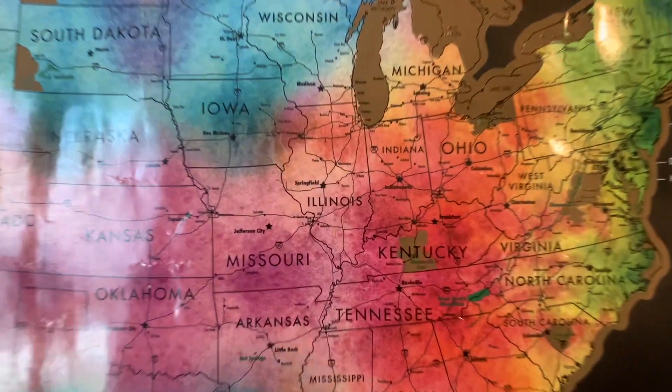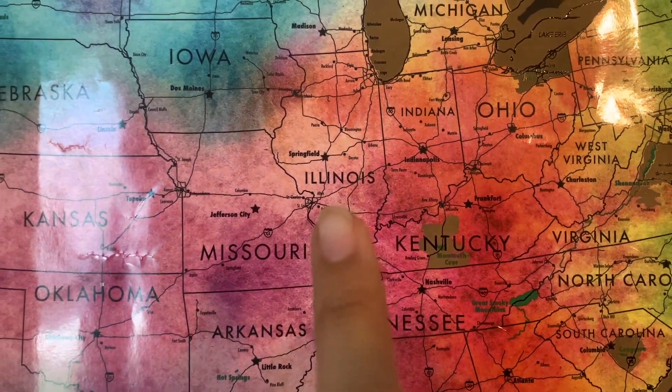Illinois is located near the north central part of the United States. It borders other states like Wisconsin, Iowa, and Missouri, which we'll get to later. It also borders one of the five Great Lakes, Lake Michigan, through its most popular and coincidentally most populous city of Chicago.